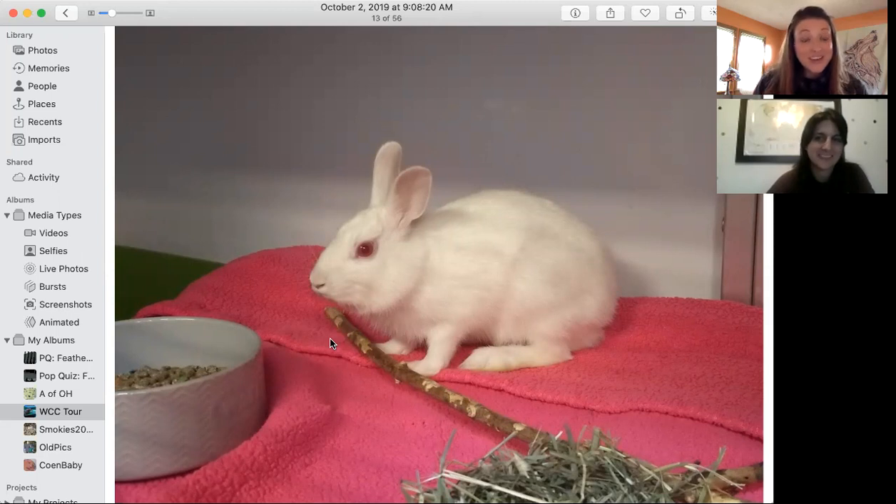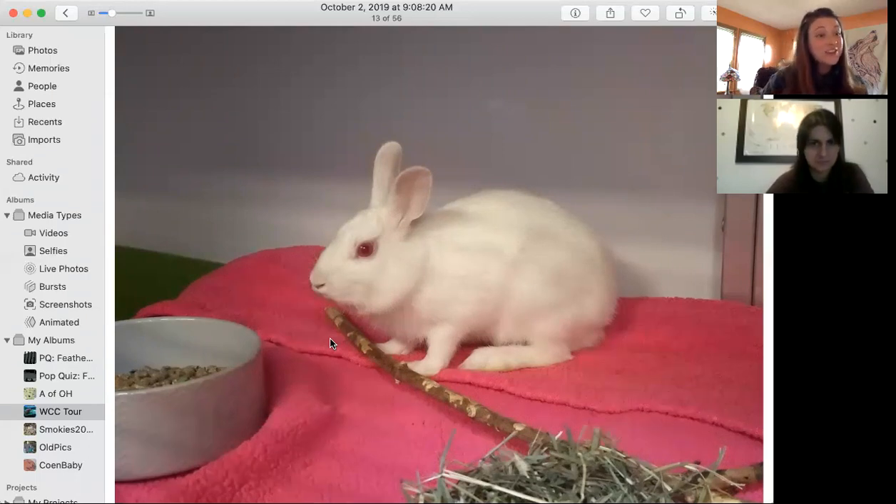She doesn't look anything like what we would picture with the Eastern Cottontail Rabbit, but she is. In the wild, an animal that is albino can survive if it's thriving and doing okay on its own — we don't catch them for that reason alone. But she came in as a baby, and because she is albino, that puts her at a disadvantage. She can't camouflage, she can't hide from predators, and it puts her at a greater risk for skin cancers because she doesn't have that protection.